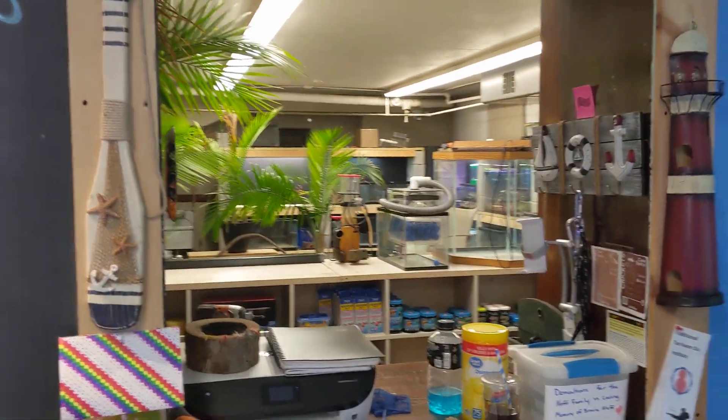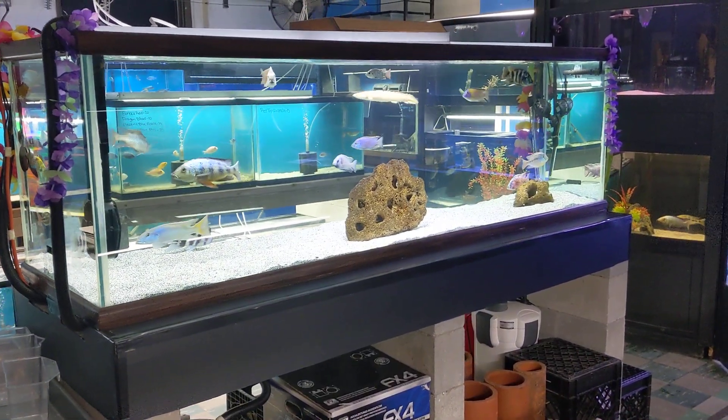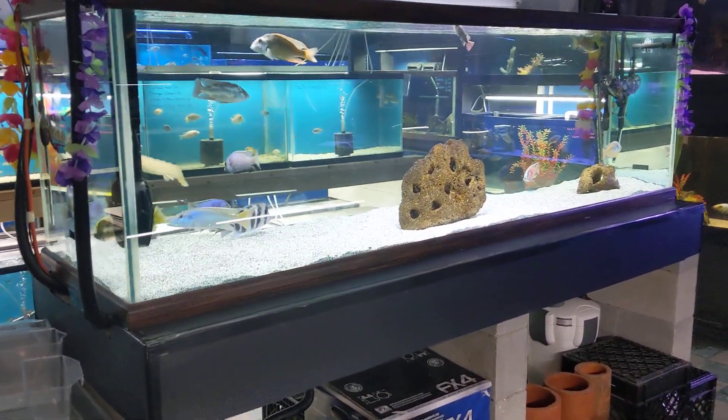This is where our sales counter used to be. As you can see back there, it's reptiles and things like that. We do have our 210-gallon display tank, which will be aquascaped at some point this week — so we're excited to get that done and add some more fish in there as well.